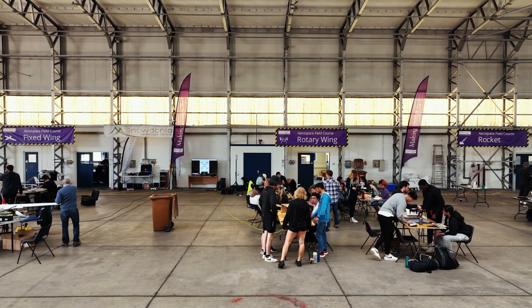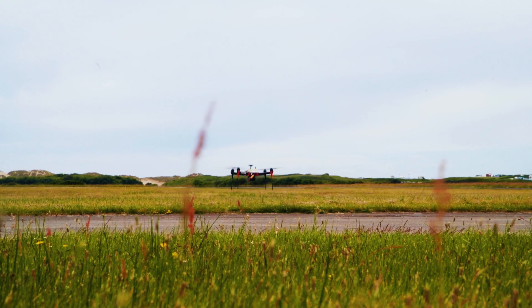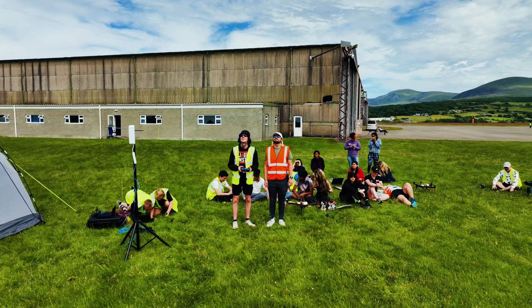I've definitely learned teamwork and how to work with people because we are divided into groups, and also problem solving because we did have some problems underway but we managed to solve them quickly. When I was flying the drone I felt very nervous and scared because it's expensive and it's quite hard to control, but it was really fun anyway.